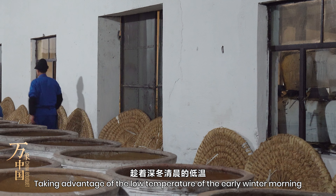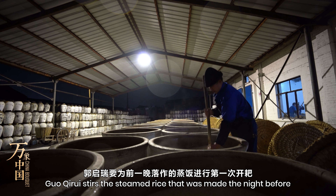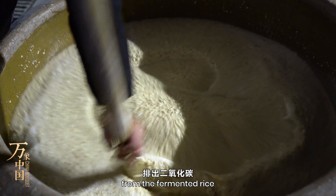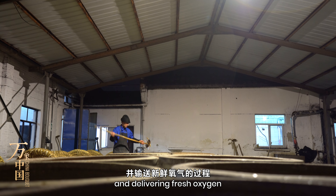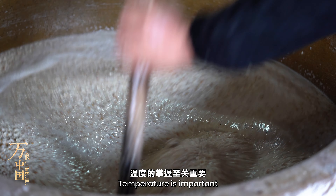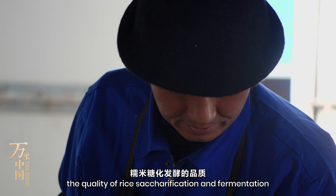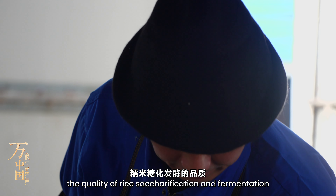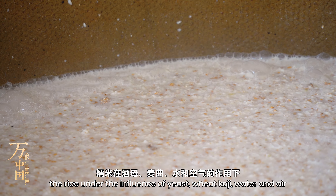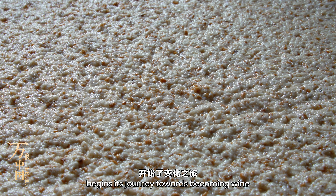Taking advantage of the low temperature of the early winter morning, Gau Chiri stirs the steamed rice that was made the night before. Stirring is the process of exhausting carbon dioxide from the fermented rice and delivering fresh oxygen — it is the most tested step for winemakers. Temperature is important; high or low temperature will affect the quality of rice saccharification and fermentation. With constant regular stirring, the rice, under the influence of yeast, wheat koji, water, and air, begins its journey towards becoming wine.